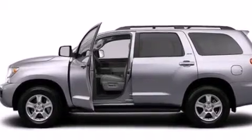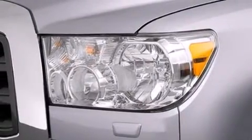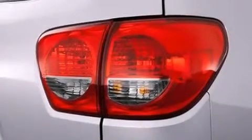Its top features include a navigation system, a rear-view camera, a sunroof, speed-sensitive volume controls, the Toyota N-Tune infotainment system, a double wishbone independent front suspension, a limited slip differential, skid plates, big 20-inch wheels, and traction control and stability control systems.